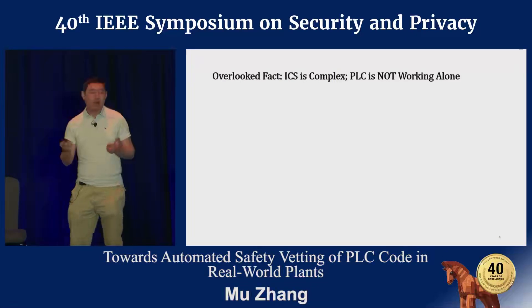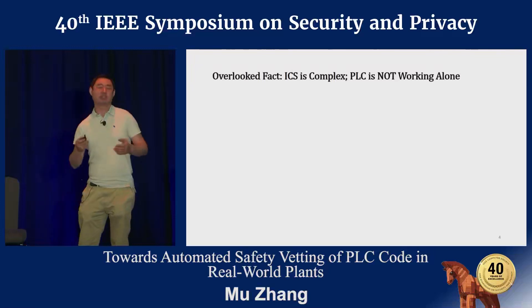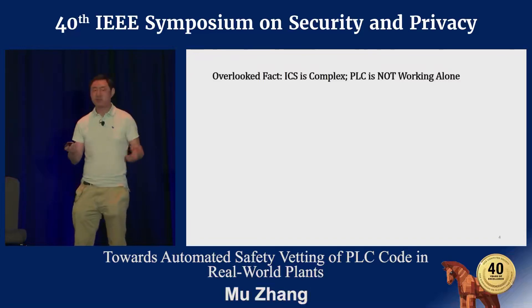However, a common limitation of prior work is that they overlooked an important fact: the industrial control system is actually a highly collaborative environment. PLCs are never working alone.